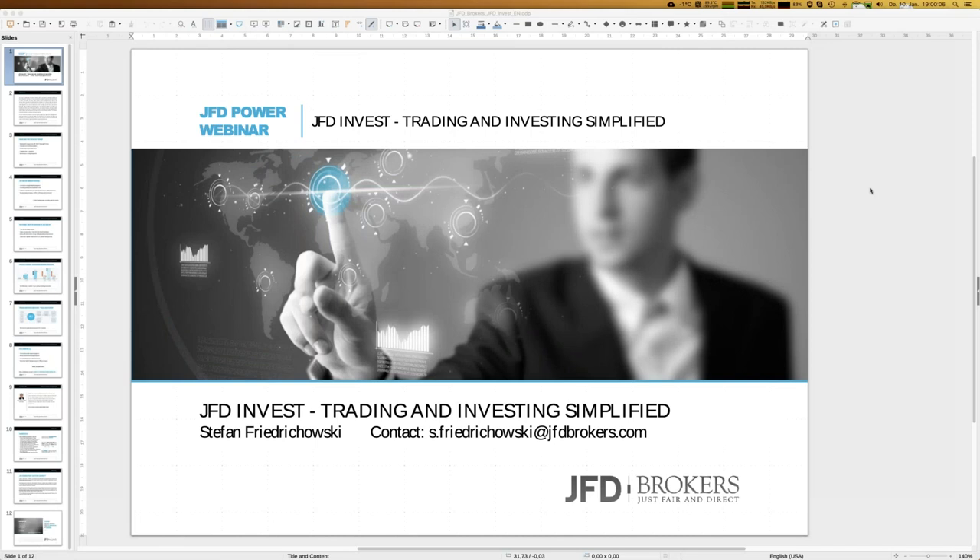Welcome everybody here at JFD Brokers to our next webinar about JFD Invest. Today we have the 10th of January 2019. My name is Stefan Friedrichowski. We are getting more and more international — I think I see a Scottish last name in the participants list, which is really a pleasure for JFD Invest: trading and investing simplified.